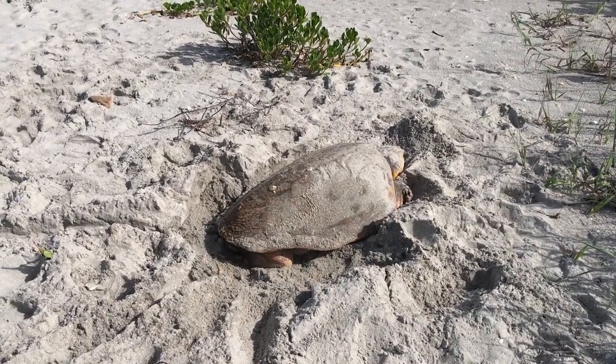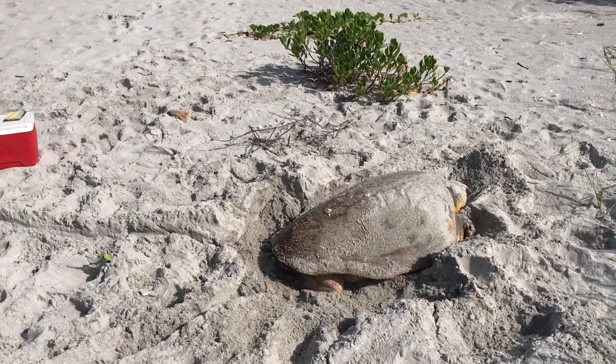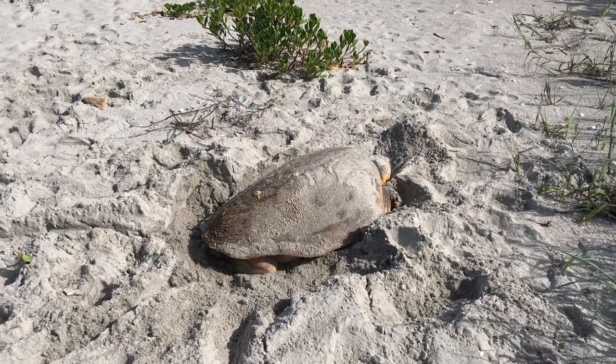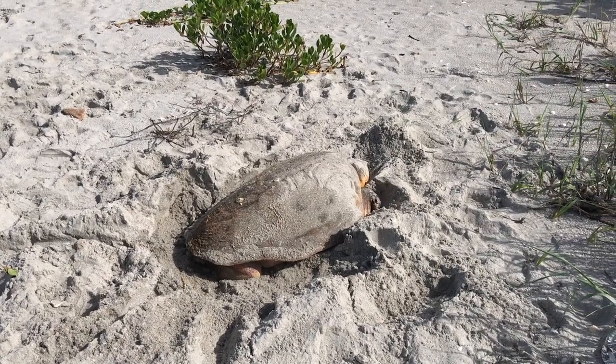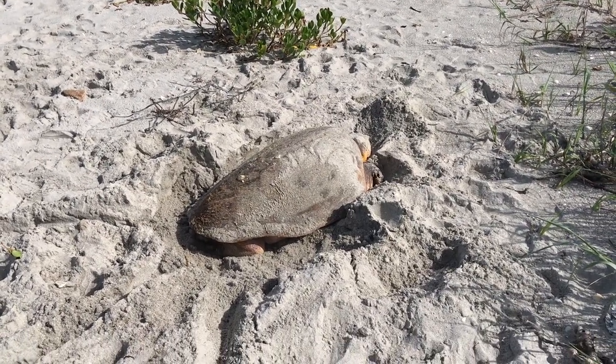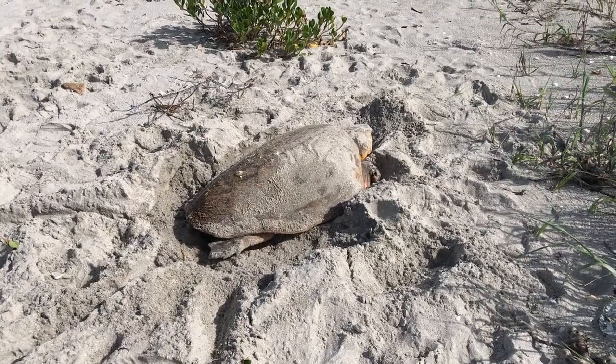It was really hot out while we were taking this video and watching this take place, and this poor baby had to take a bunch of breaks — it was really quite warm. I'm sure she wanted to finish her job and get back into the Gulf.